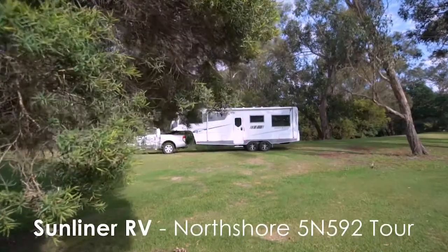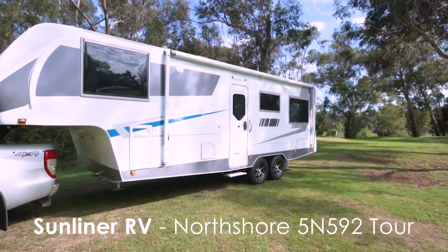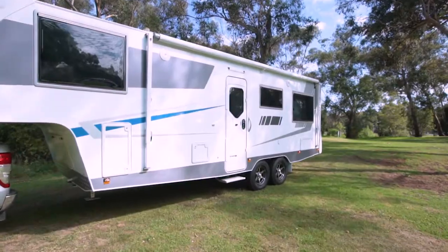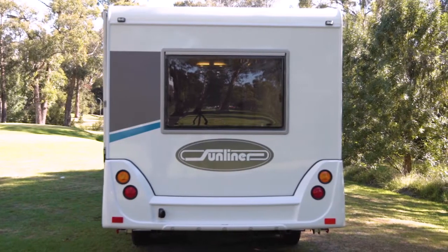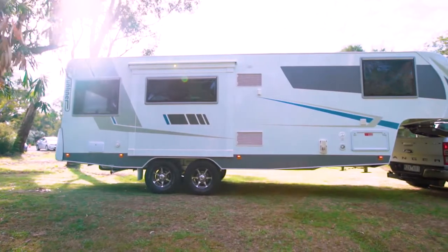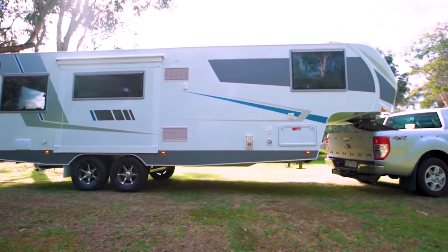G'day, I'm Dave Murray from Sunliner Recreational Vehicles and this is our Australian built North Shore 592 fifth wheeler. Fifth wheelers are an alternative concept for luxury touring RVs. They are a great combination of the stability and ease of driving a motorhome and the convenience of a separate tow vehicle offered by caravanning. To find out more about the benefits of a fifth wheeler as an RV, please check out our comprehensive explainer video on the Sunliner RV channel.